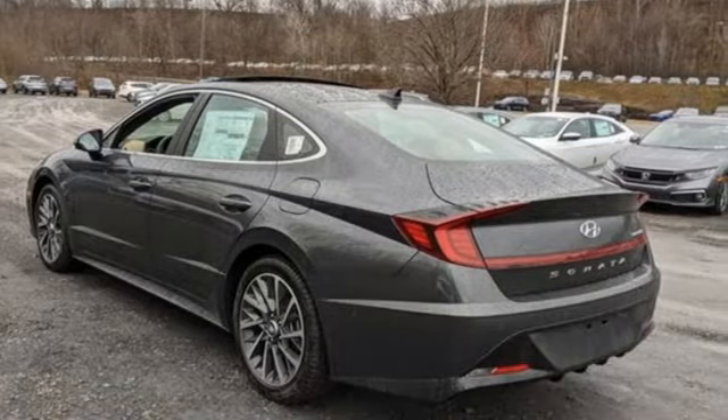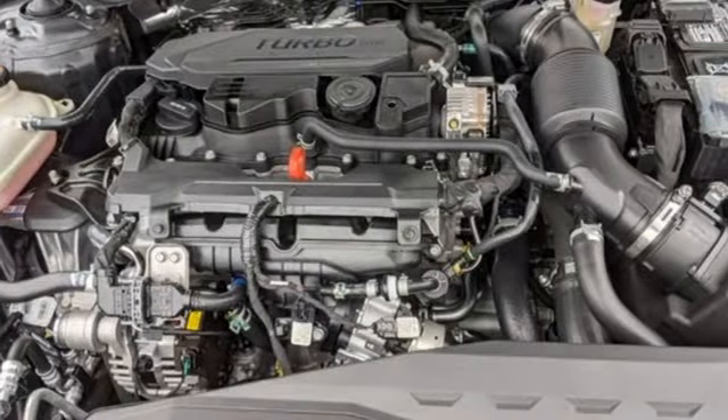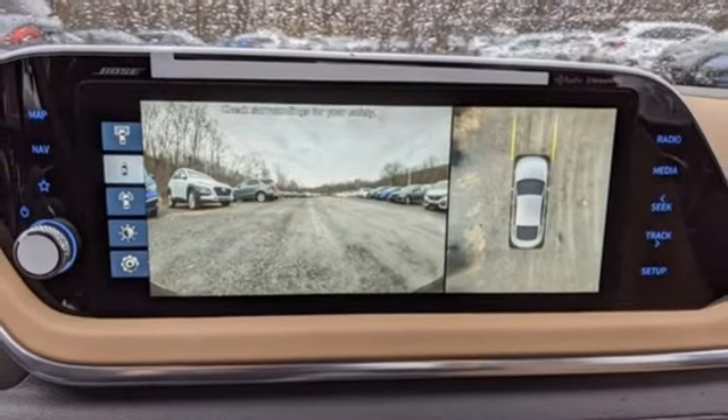It comes with all the amenities you need: integrated navigation system with voice activation, memory exterior door mirror settings, front heated and ventilated leather bucket seats, auto dimming rear view mirror, inductive device charging, and dual zone climate control.